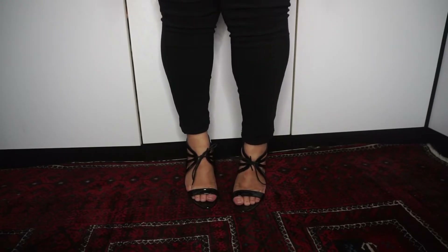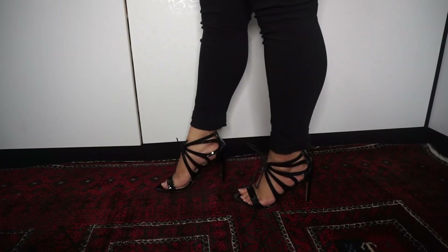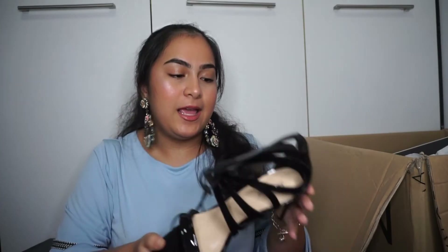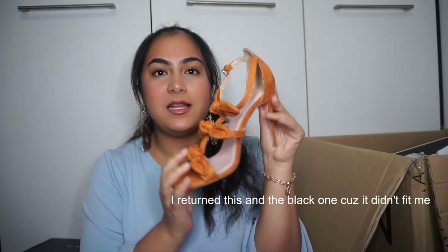Next I have the Something Borrowed butterfly cut out heels — again black — and the pattern makes it look like a butterfly because of the wings. It's really pretty and cute. Then I got the velvet bow strappy heel, and I'm so excited because it's an orange strappy heel and it's so cute. I can't wait to wear it, though I'm not sure it'll fit me.